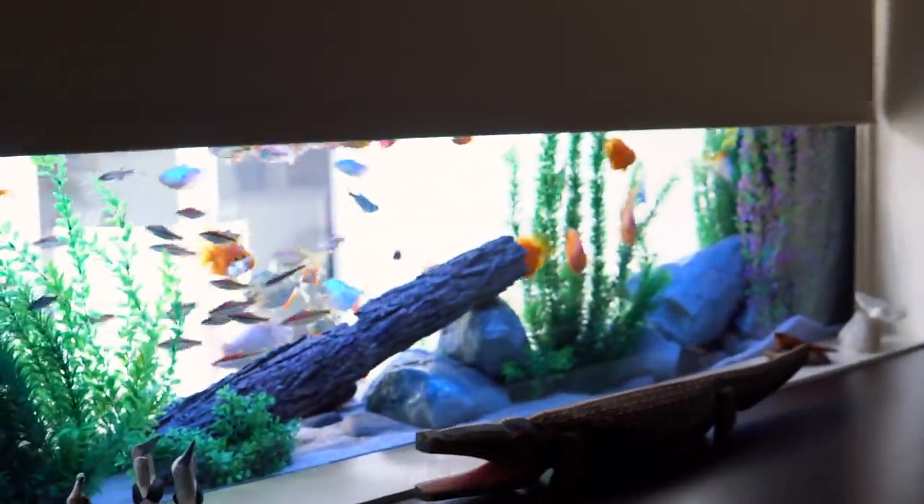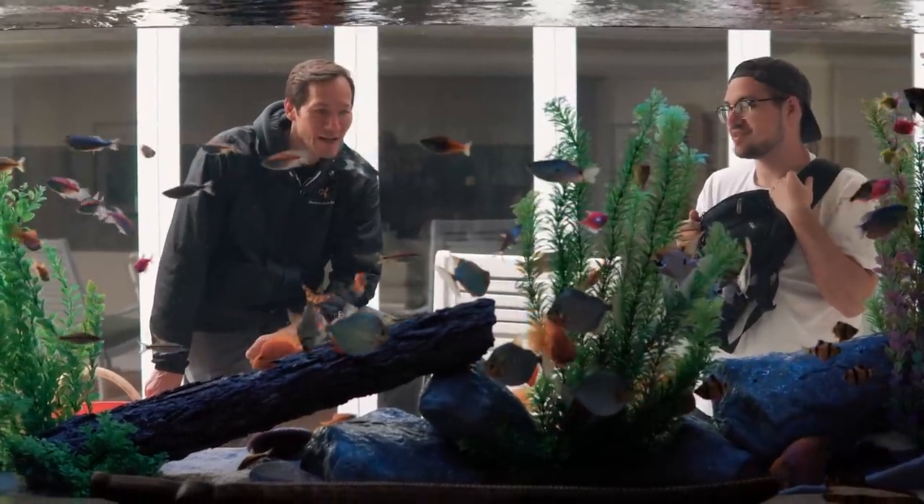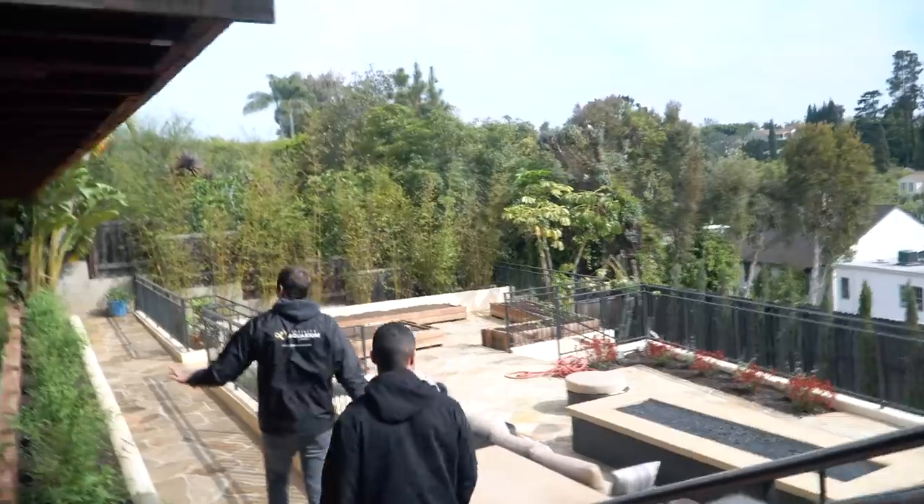What's cool about this tank is two things. One, it's a very sustainable ecosystem. All of the fish in there are captive bred — nothing is pulled out of the wild. And number two, we utilize all of the wastewater from the aquarium to irrigate the entire property.